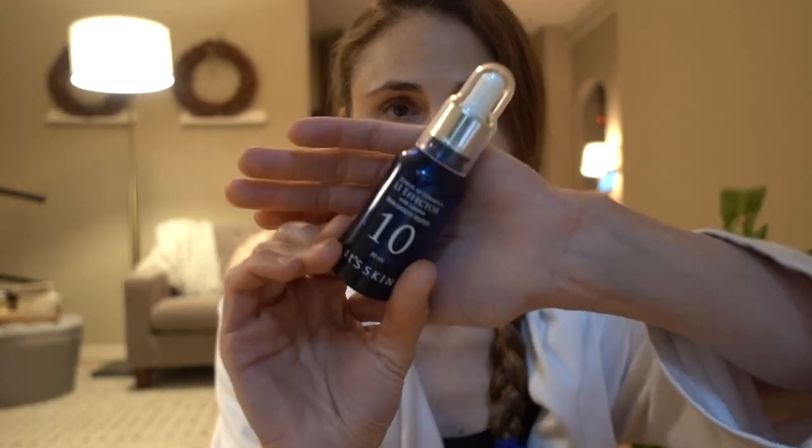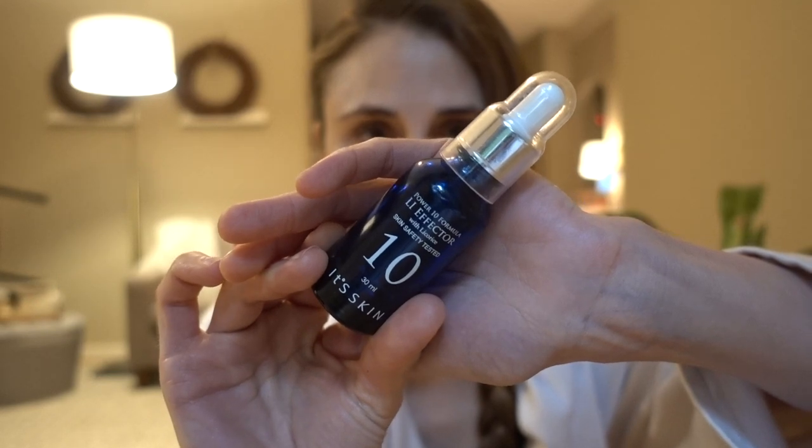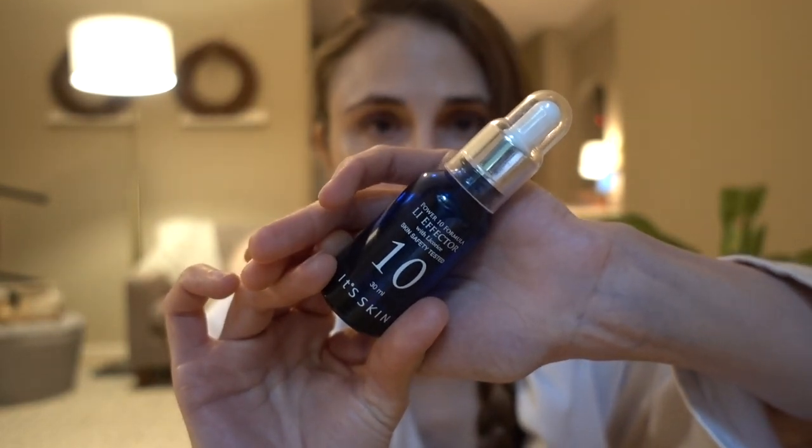They have a variety of other products. I think the majority of which have fragrance, but this particular one — the LI, LI stands for licorice root — does not. It's pretty affordable. They change prices all the time, but it ranges from $11 to $14 typically.